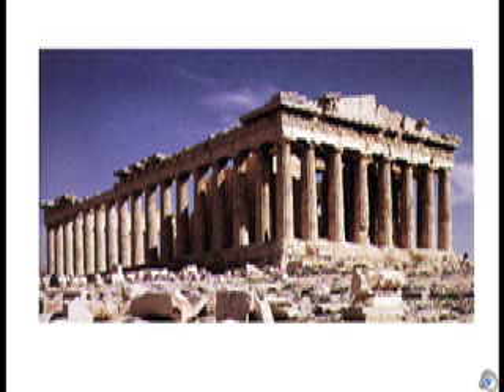By contemplating how the Parthenon controls space, influences motion, and evokes technology, we have a clearer understanding of the structure and its purpose in the ancient world.